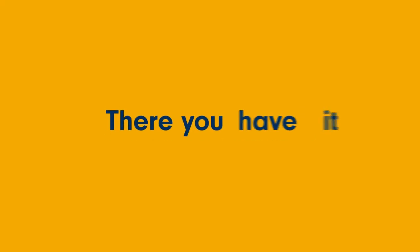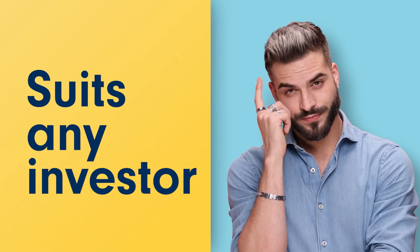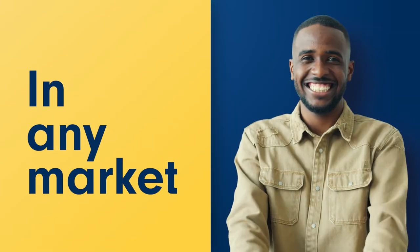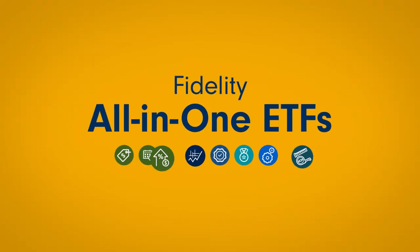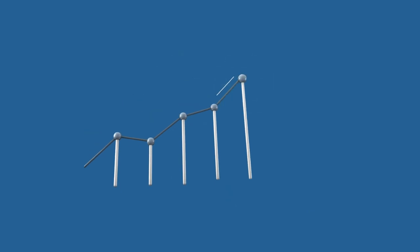There you have it — a suite of lower-cost, simple investment solutions designed to suit different kinds of investors across different kinds of markets. Fidelity All-in-One ETFs: another way Fidelity helps you get ahead and stay ahead.